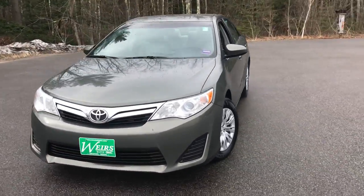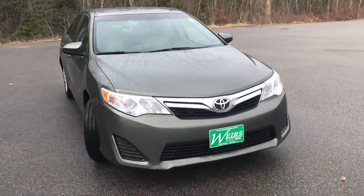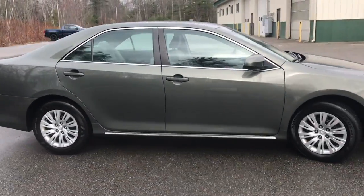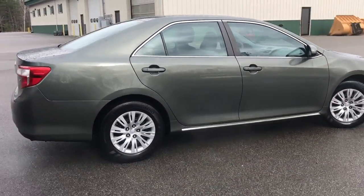Good morning! Over here at Weir's View at GMC, Route 1 in Arundel, Maine. I just want to do a quick walk-around video of this 2013 Toyota Camry LE front-wheel drive that we have here on the lot.